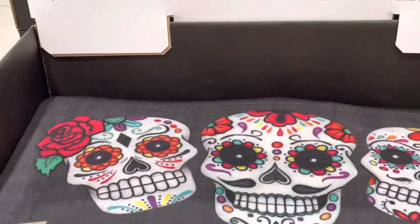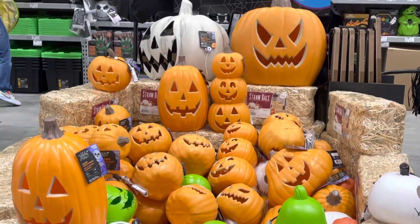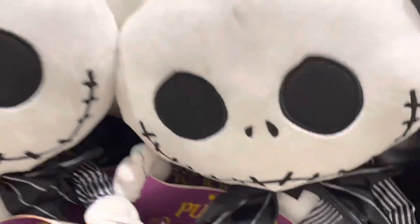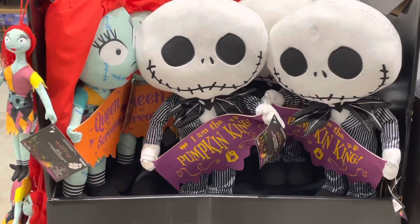There are also some different kinds of welcome mats for only $9.98, another display of different kinds of pumpkins for $9.98, and some Jack Skellington stuffed plush animals. I was hoping they did something, but they didn't — but I liked them anyway. Check them out.